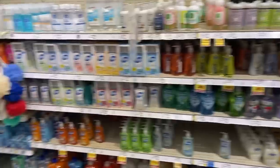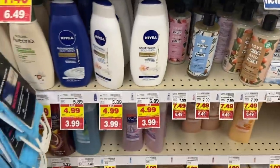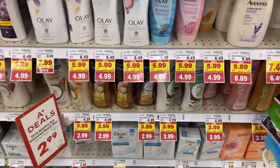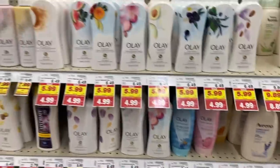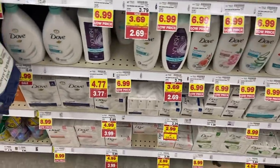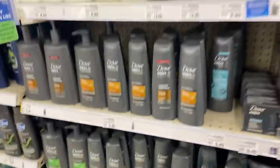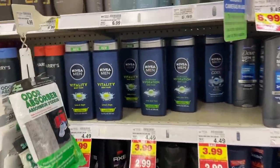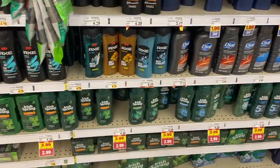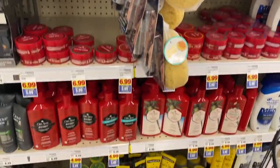Over in the women's body wash: Love Beauty and Planet is $6.49, Nivea is $3.99, Lever is $2.99, Dove is $3.99, some Soft Soaps are $2.99, Olay is $4.99. The Kroger brand is $2.69. For guys' body wash, Nivea is $2.99. Ivory Springs is $2.99 for the bar soaps and actual body wash. We got a bunch of Old Spice hair product here at $3.99 or $5.99. The actual Rogaine brand is included, as well as Head and Shoulders.